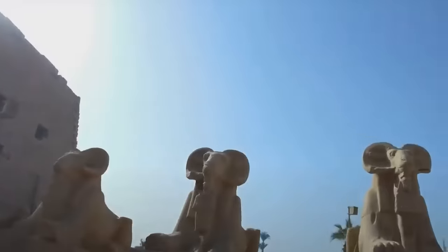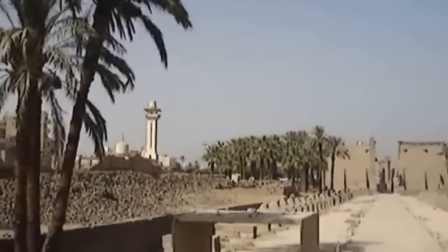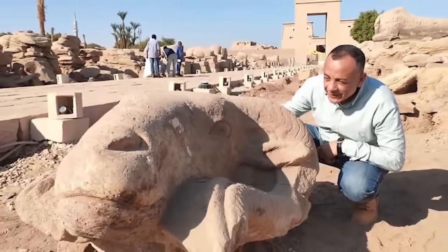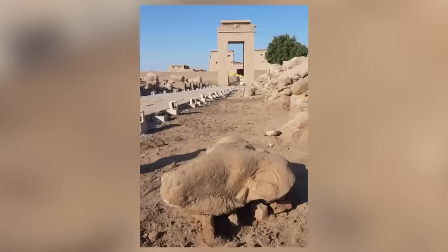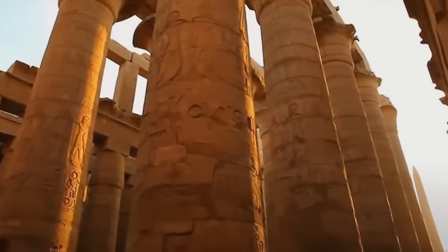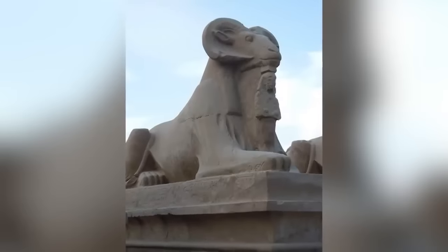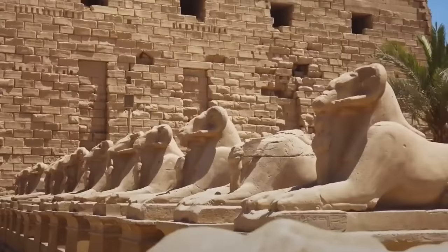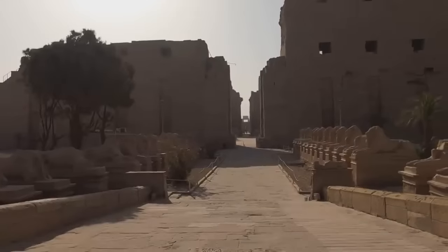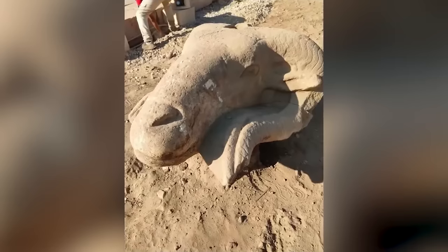There's a place in Luxor, Egypt known as the Avenue of Sphinxes — and it turns out not everything on the avenue is a sphinx. In October 2021, archaeologists announced the discovery of giant ram heads at the site, not far from the famous Karnak Temple. There are three ram heads in total, one of which is depicted with a cobra on top of its head. The temple is believed to be more than 3,000 years old, and the ram heads were likely made around the same time — meaning they were already there when the Avenue of Sphinxes was built about 2,200 years ago.